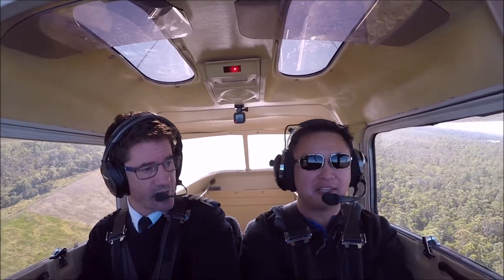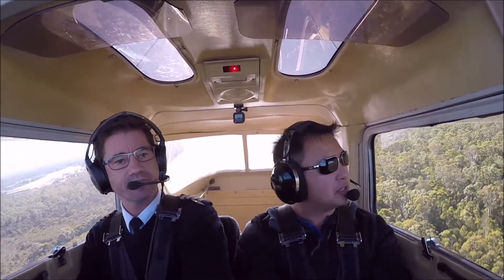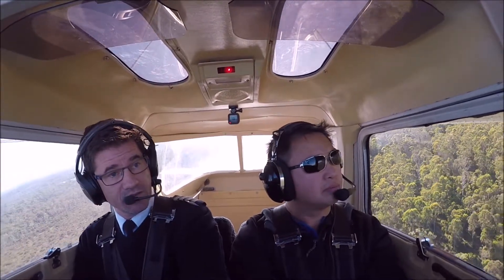So we're going to depart off the crosswind leg, so climb a little bit more. I'm going to make a left turn and head out towards the coast. A gentle turn there — that's good.